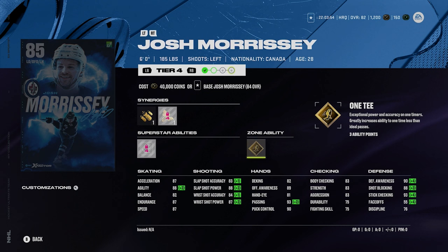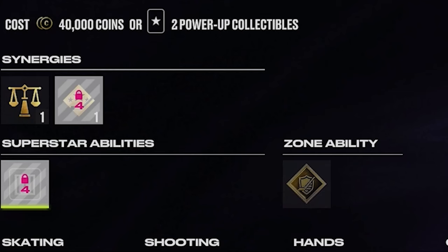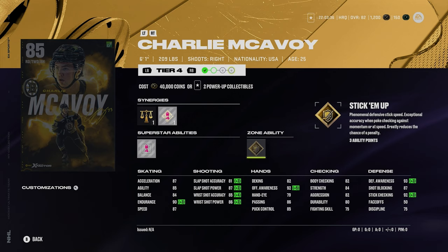You got McAvoy here too. The Bruins — I'm surprised they didn't go with Pastrnak, but McAvoy will have to do at 6'1", 209, two-way defenseman with shooting boost. He's got silver shutdown and gold stick him up. This could be a really good card because McAvoy, you know he'll get upgrades. I like that gold stick him up on him — really good ability combo.